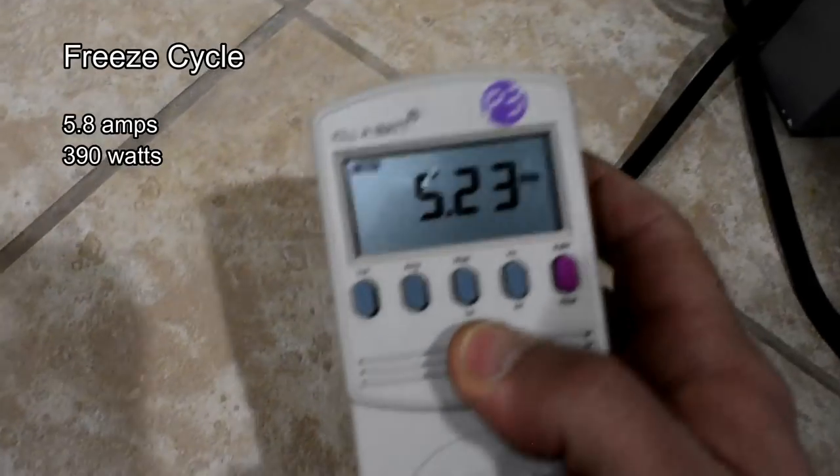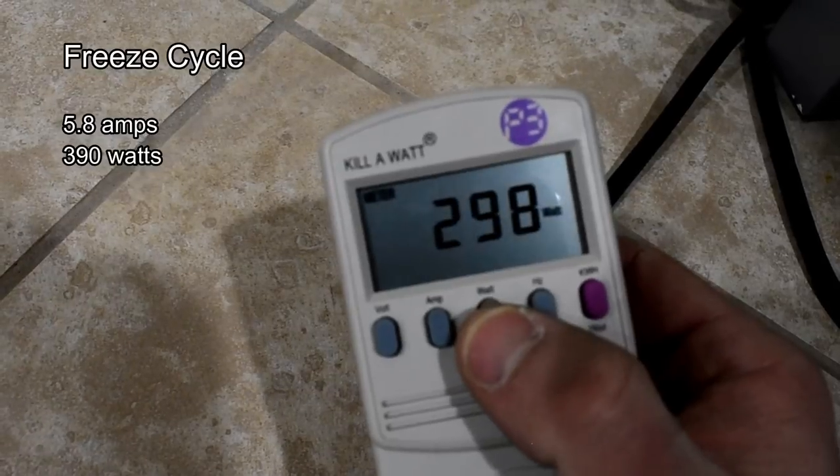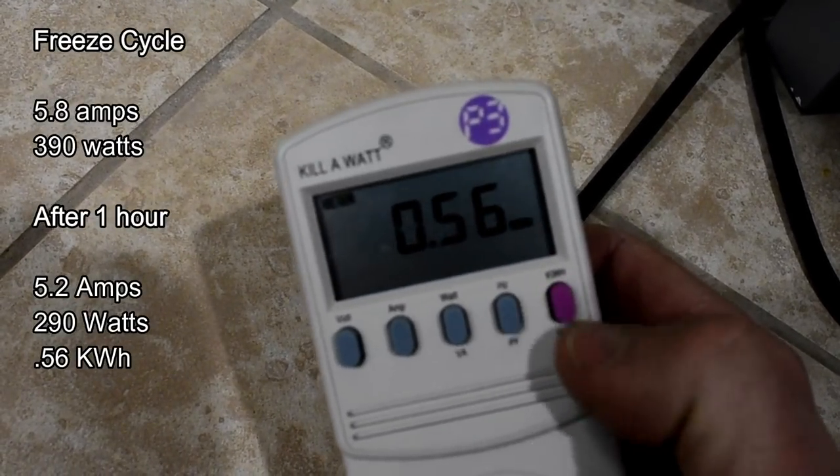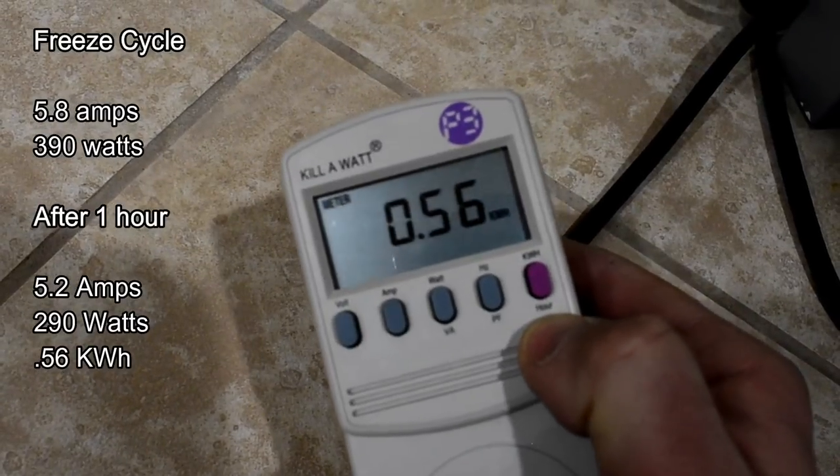It's been a little while. Amps are reading the same. Watts are around the same. Kilowatt hours: 0.56.